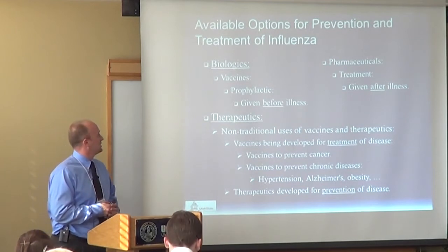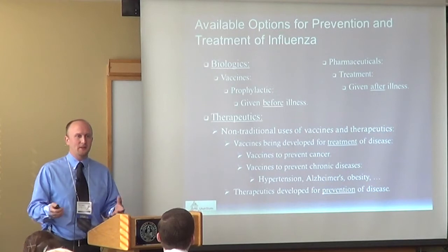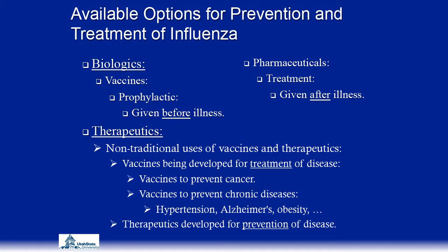For treatment of influenza, there are a couple of different options. First, there are biological options such as vaccines that are generally prophylactic — most people are familiar with getting a flu shot or nasal flu vaccine. There are also approved pharmaceuticals given after illness. Additionally, non-traditional uses of vaccines and therapeutics are being developed, including vaccines for treatment of disease, prevention of cancer, and chronic diseases such as hypertension, Alzheimer's, and obesity.